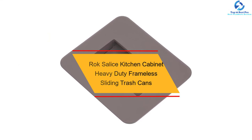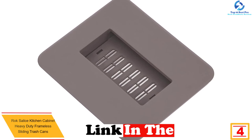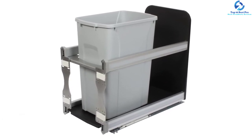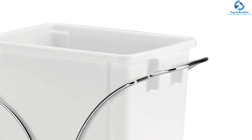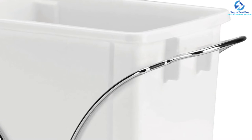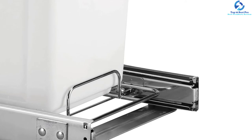At number four, we have the Rock Salus kitchen cabinet heavy-duty frameless sliding trash cans. These products are built from quality PP material for a longer lifespan, and the pack provides two 15-inch trash cans that fit most under-cabinets, each with a volume of 32 quarts. The frames are made from powder-coated metal for extended use, featuring heavy-duty soft full-extension undermount slides. Sturdy swivel pull-out handles make it simple to swap out trash bags, and they come in a wide range of sizes.